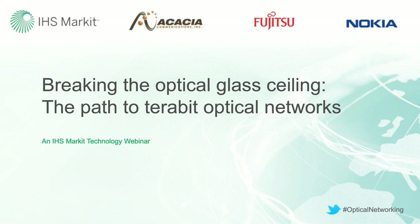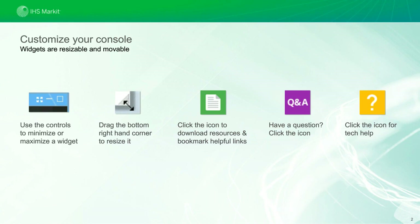Before we begin, I want to highlight some features available on our webinar. The console is completely customizable — you can open, close, move, or resize any of the windows and arrange it as you wish. At the bottom of your console are a number of application widgets with additional features. I do want to mention the resource list widget, where you'll find additional material including the downloadable slide deck and a special report authored by analyst Heidi Adams.